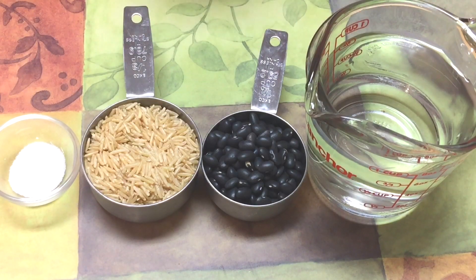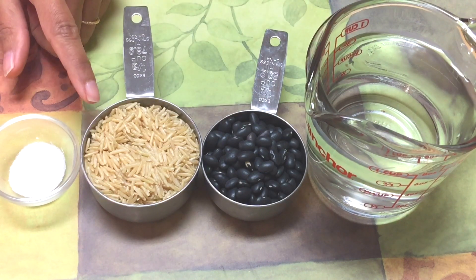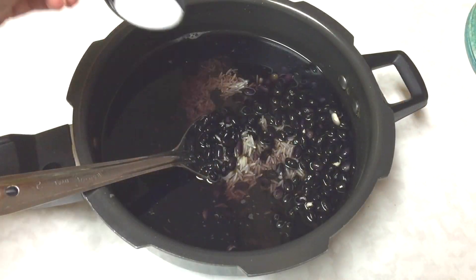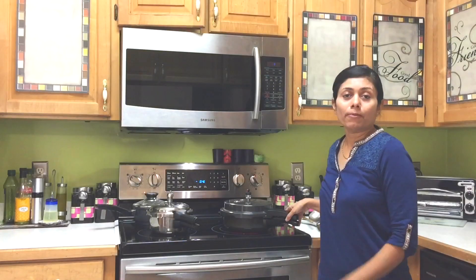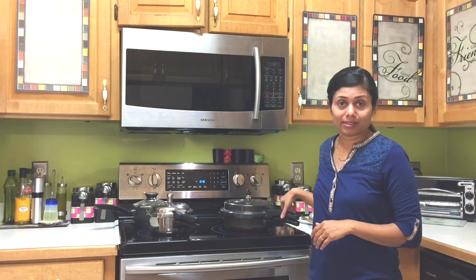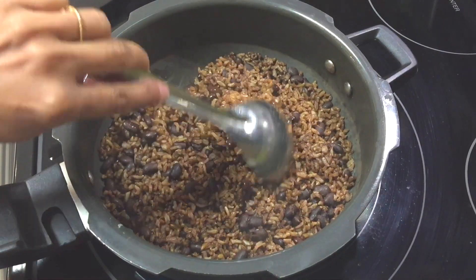Next recipe for lunch is rice and beans. I have one cup of water, quarter cup of black beans, one third cup of brown rice, and salt to taste. Add rice and beans to the pot, add water and salt, and cook on medium heat. I pressure cook — for rice and beans it takes a bit of time because I'm using brown rice and black beans, so I'll wait for about 8 to 10 whistles. Once done, allow it to cool down naturally and release all air before opening the pressure cooker.